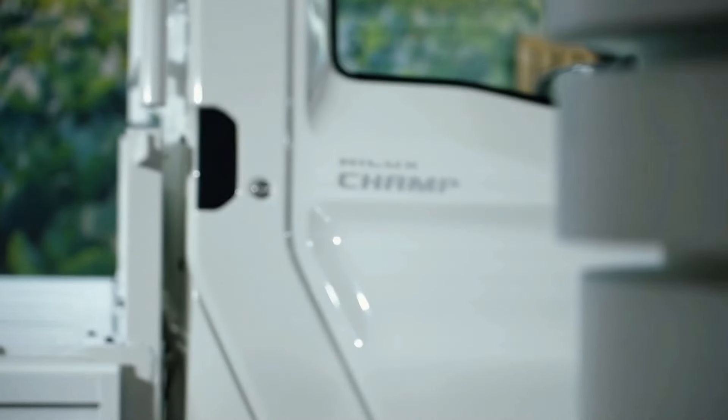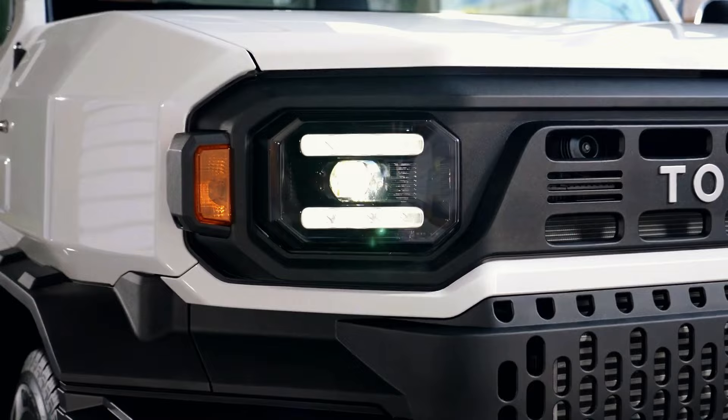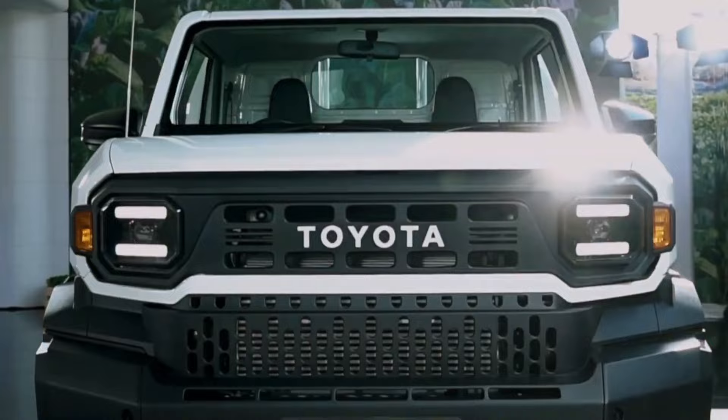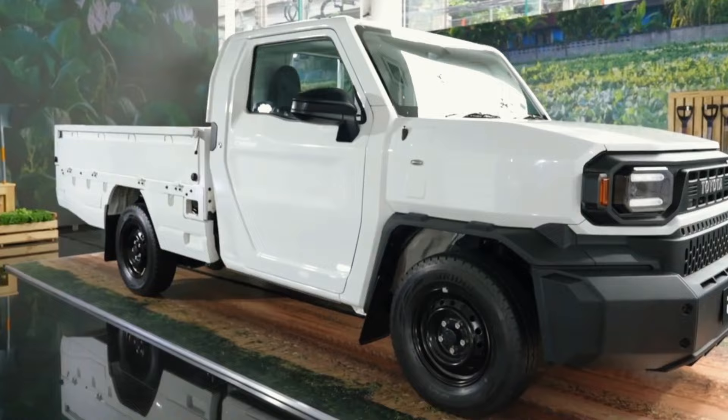Unveiling the 2024 Toyota Hilux Champ, a budget-conscious marvel that echoes the design cues of the IMV Zero concept. With its Land Cruiser-inspired facade, robust features, and no-nonsense interior, the Hilux Champ exudes practicality and affordability. Are you ready to explore the streets with a pickup that combines utility and budget-friendly sensibilities in the 2024 Toyota Hilux Champ?